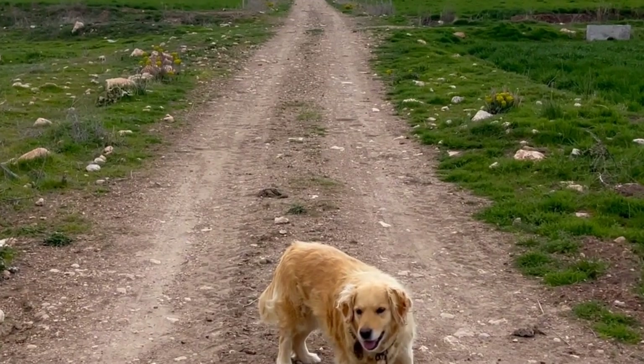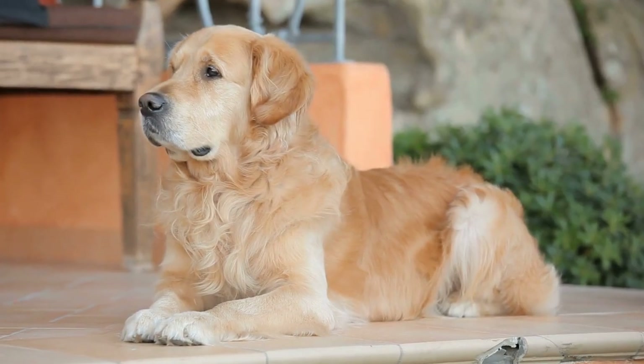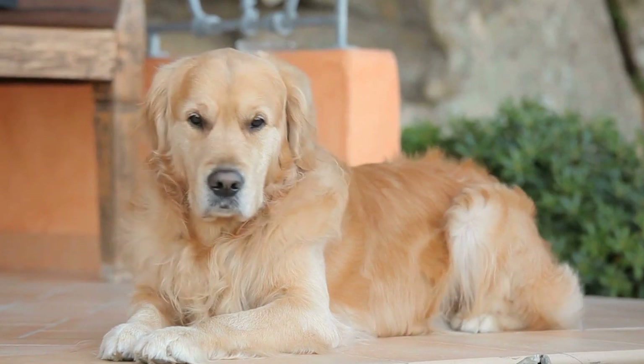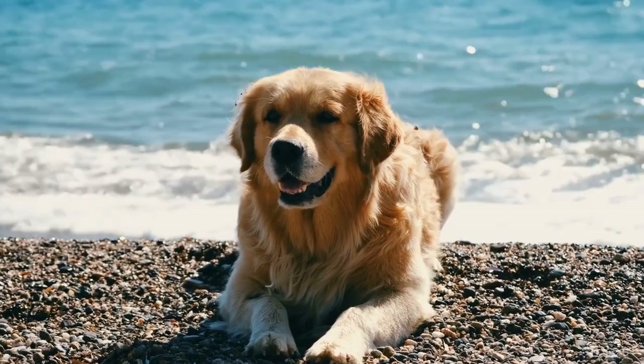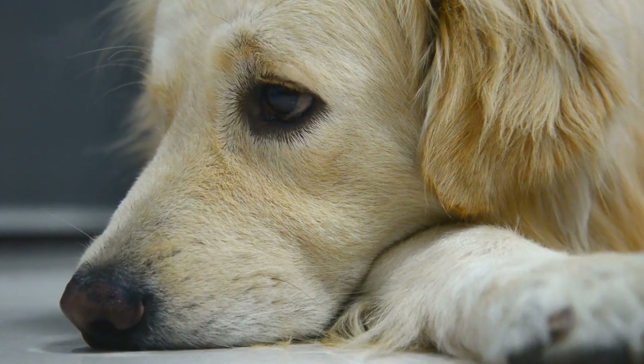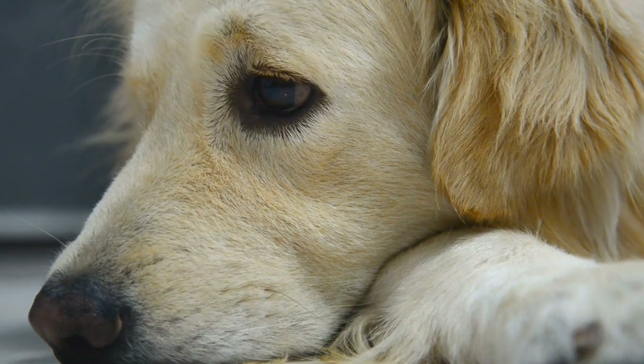Understanding Senior Golden Retrievers' Nutritional Needs. As dogs age, metabolic rates slow down and their activity levels decrease. This means they require fewer calories compared to when they were younger. It is essential to adjust their diet accordingly to prevent weight gain and related health issues such as joint problems and heart disease.